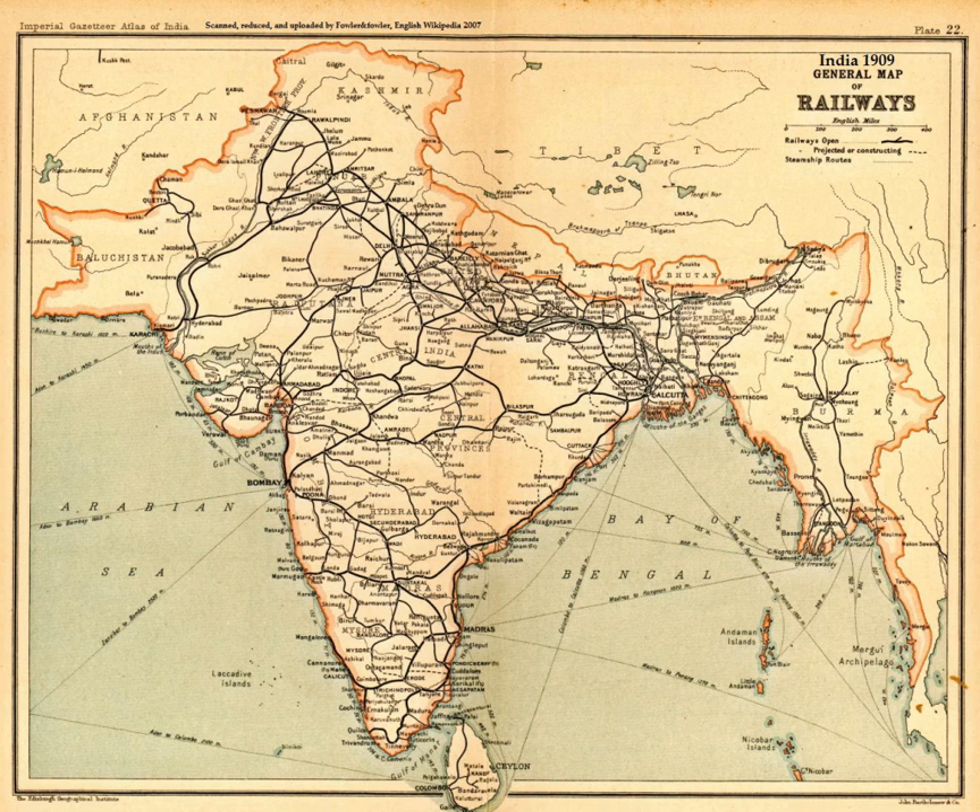By 5500 BCE a number of sites similar to Mehrgarh had appeared, forming the basis of later Chalcolithic cultures. The inhabitants of these sites maintained trading relations with Near East and Central Asia. Irrigation was developed in the Indus Valley Civilization by around 4500 BCE. The size and prosperity of the Indus Civilization grew as a result of this innovation, which eventually led to more planned settlements making use of drainage and sewerage.